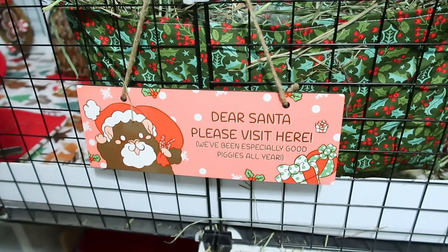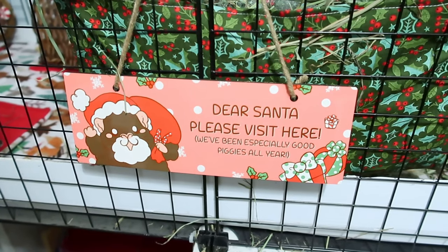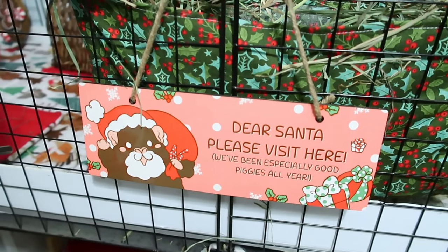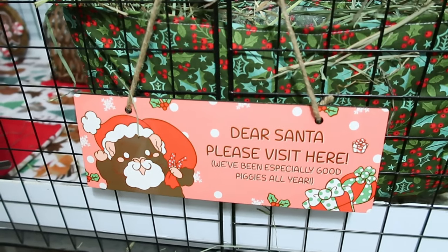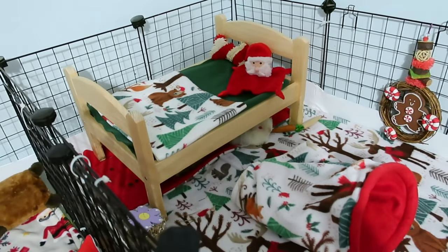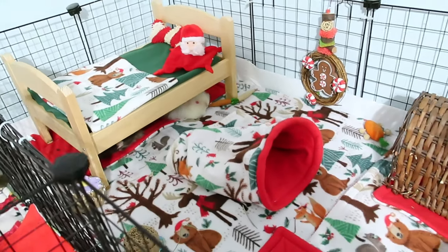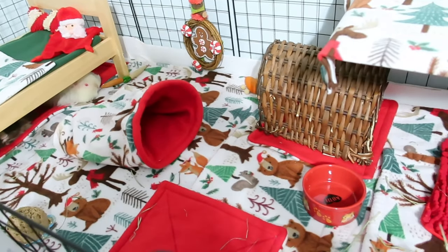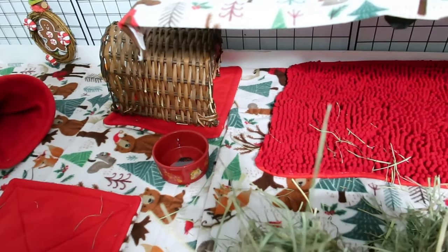On the outside of the babies' cage I have this really cute sign from Guinea Pigs Weekly — I'll link it down below — that says 'Dear Santa, please visit here, we've been especially good piggies all year.' I put this on the outside because I don't have stockings for them, unlike the other cages. That is Johnny and June's cage — I'm really happy with how it turned out and love this fleece.